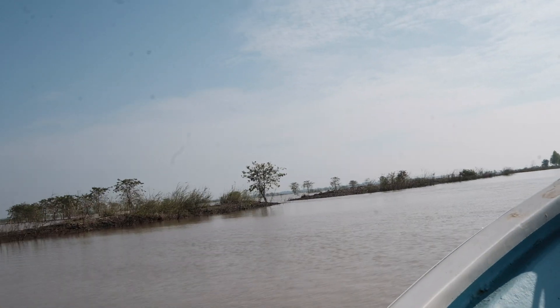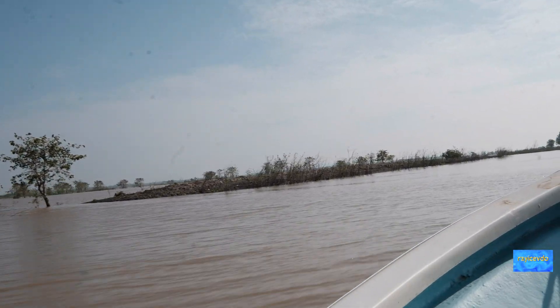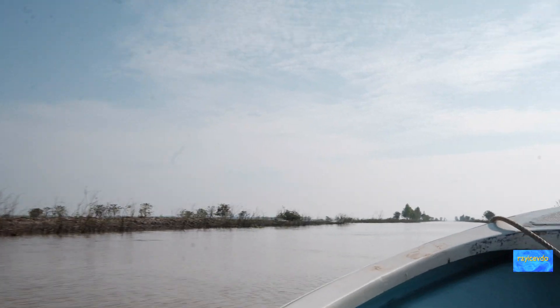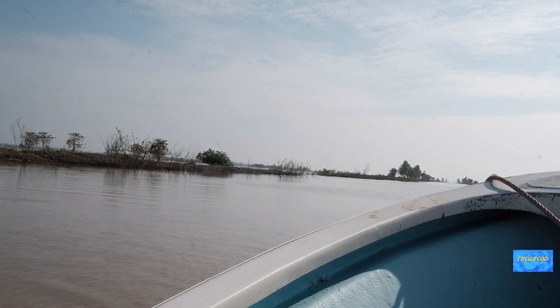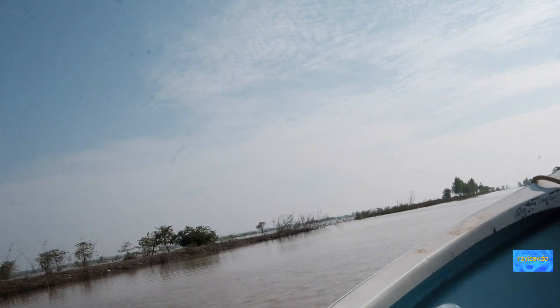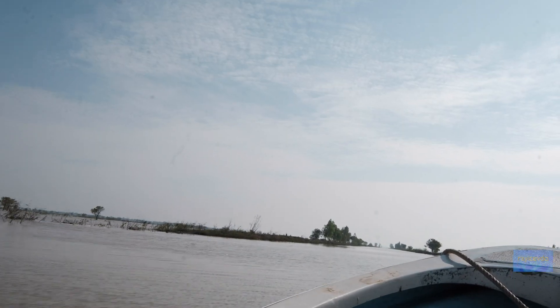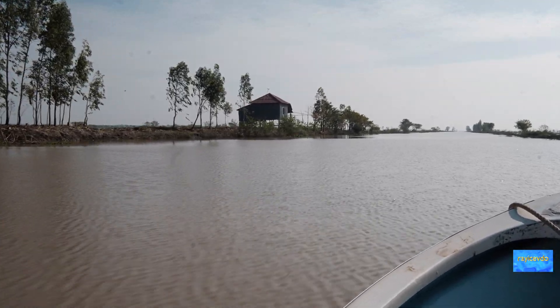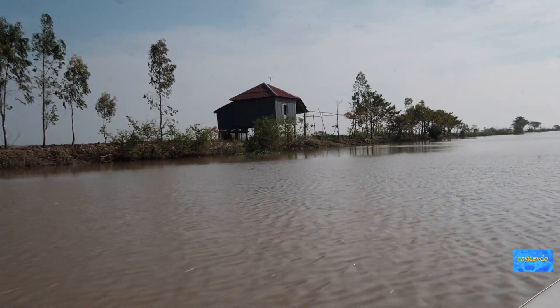Look at that tree over there — the water is halfway up the trunk. Over on the right, that's another fish farmer's hut.